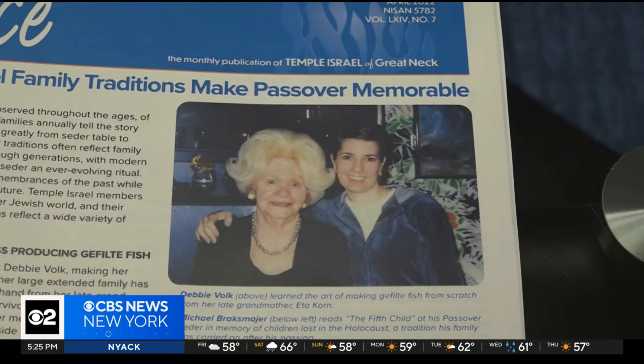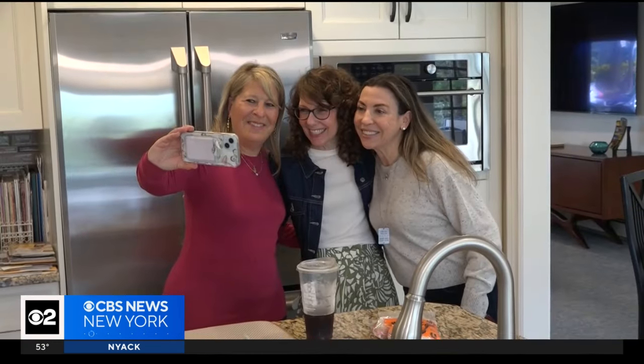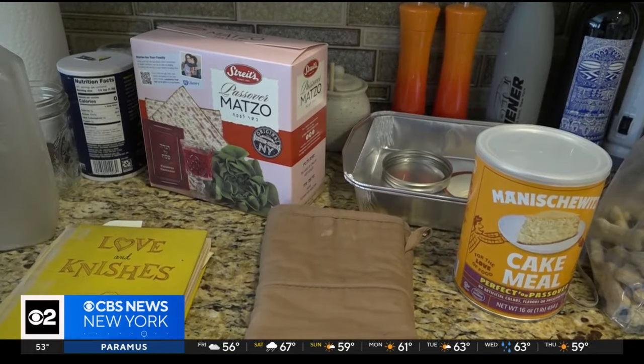My kids happen to love Gefilte fish, but they don't necessarily love the smell. At some point, I will pass down the tradition to them. The ladies will start making their Gefilte fish this weekend. In Great Neck, Kristi Kalishian, CBS 2 News.